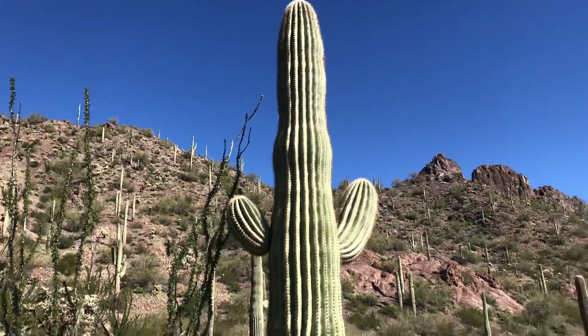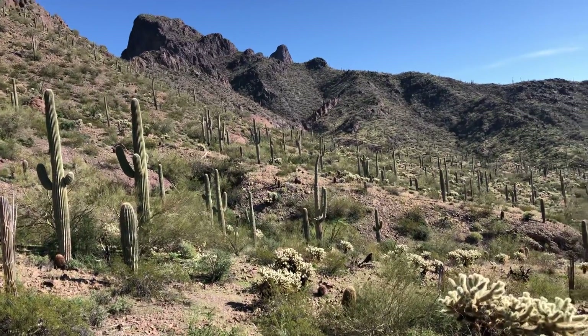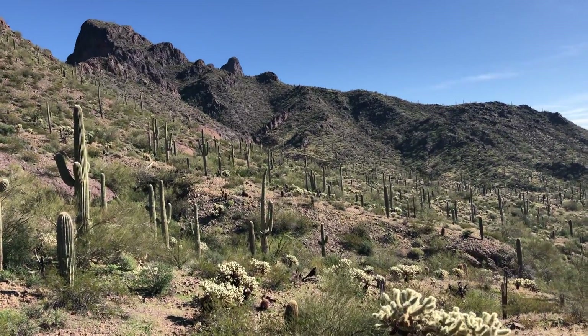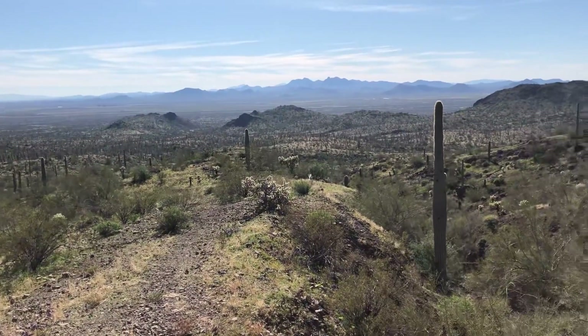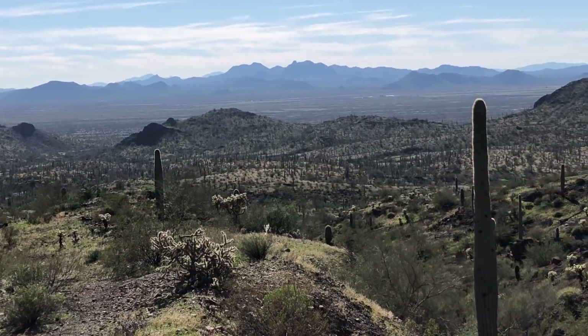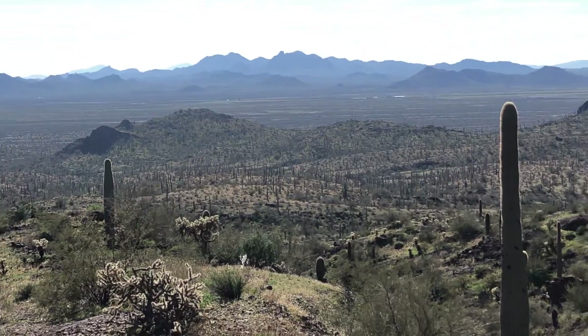Gorgeous scenery — Picacho Peak. Everything that you would expect to see in the Sonoran Desert, you'll see out here. And there's the grand view: lots of mountains and hills. Thanks for watching.